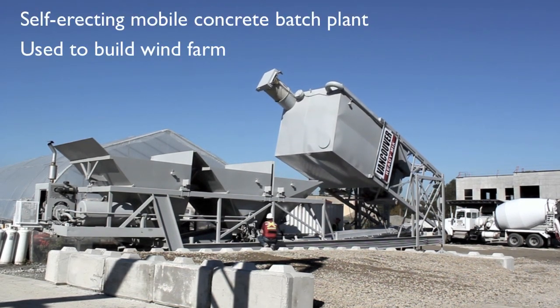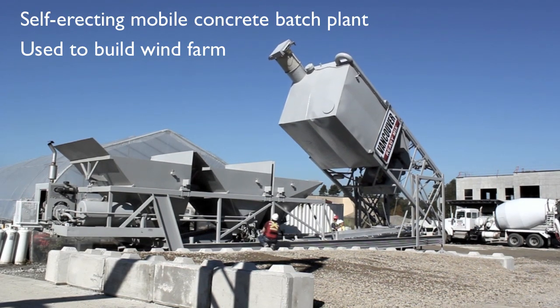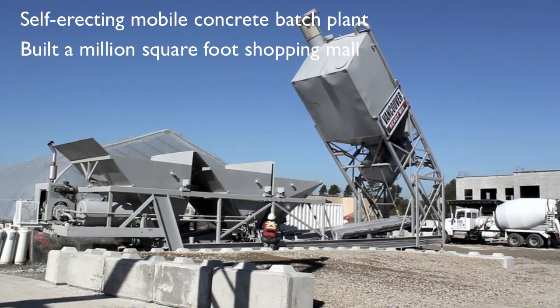The plant has a footprint approximately the size of an 18-wheeler. Self-erecting and pouring within a day, we bring our professional staff, including an experienced batcher, to the customer's job site.